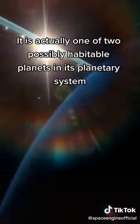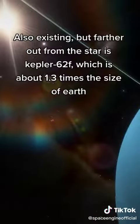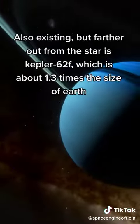It is actually one of two possibly habitable planets in its planetary system. Also existing, but farther out from the star, is Kepler-62f, which is about 1.3 times the size of Earth.